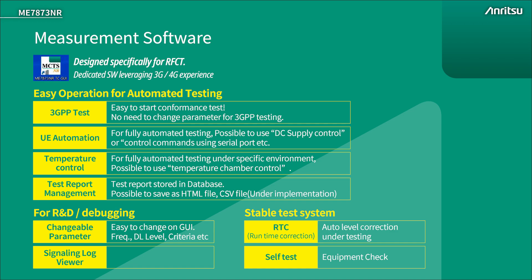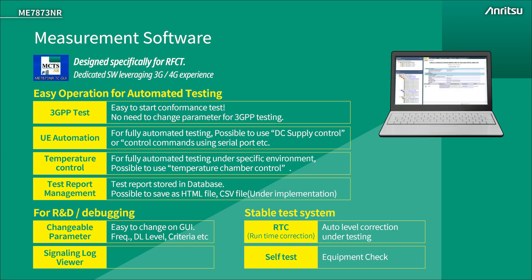Part of the reason for ME7873NR's stability is due to the software implementation. The system is configured for a 3GPP conformance test out of the box. The device under test is automatically controlled by the test system through a highly flexible interface. Additional equipment for environmental testing such as power supplies and temperature chambers are automatically controlled by the test system. Stability is maintained with an automatic calibration routine called runtime correction, which seamlessly operates in the background to ensure measurement accuracy is maintained at all times.